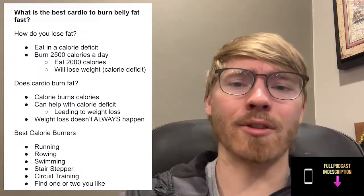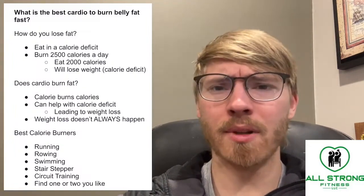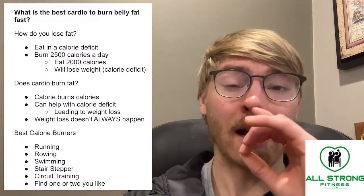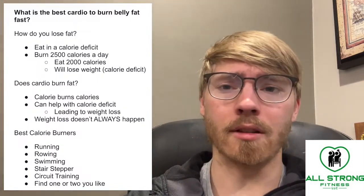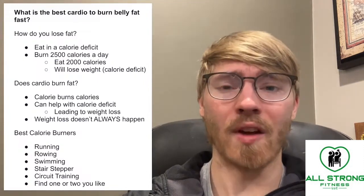You can find your calorie calculator online. The NIH Body Weight Planner is the one I like to use, and you can find what your daily calorie allocation should be. Just realize that cardio doesn't always lead to fat loss.